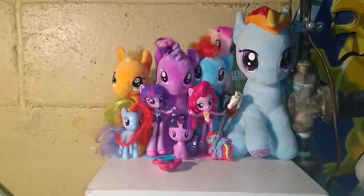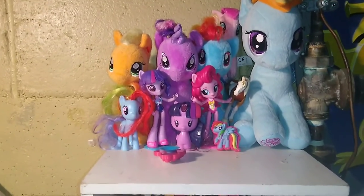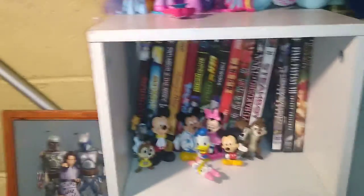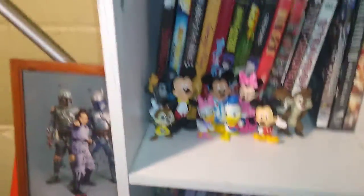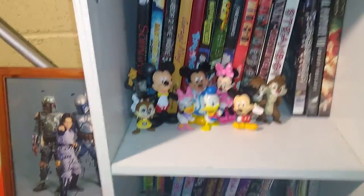I do have a thing for My Little Pony stuff. You're probably wondering why I pick this stuff up — I just think the eyes on these figures are so cute and adorable. That's why I got a little shelf of them. And as you know, I do have a little vintage Disney collection. I got a lot of vintage Disney stuff. I do love some Disney.